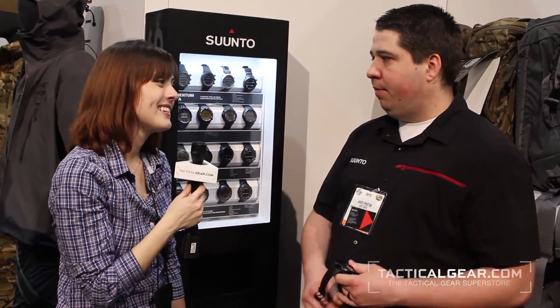Awesome, thanks so much, Jared. And I'm Nora from tacticalgear.com. Thanks for watching.